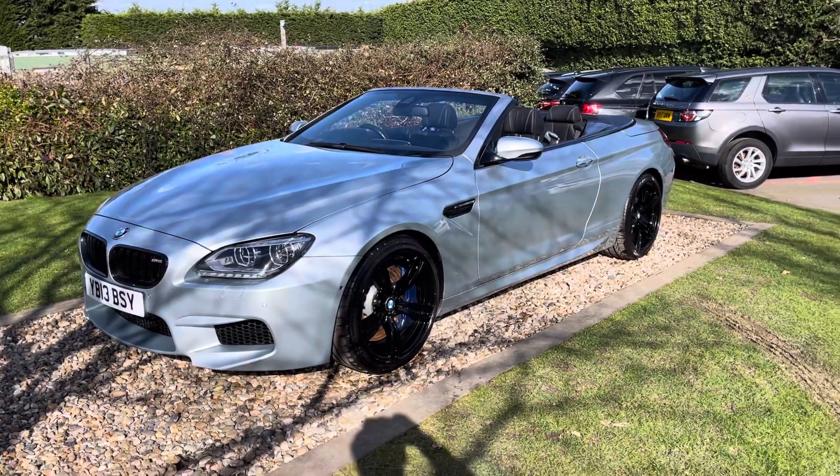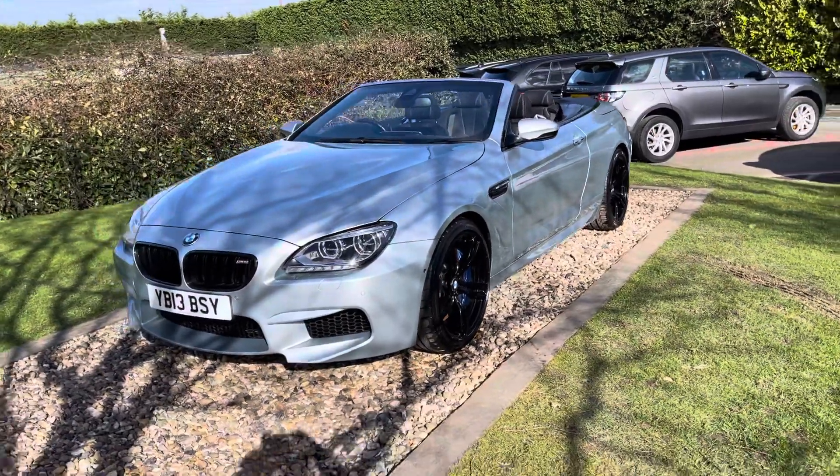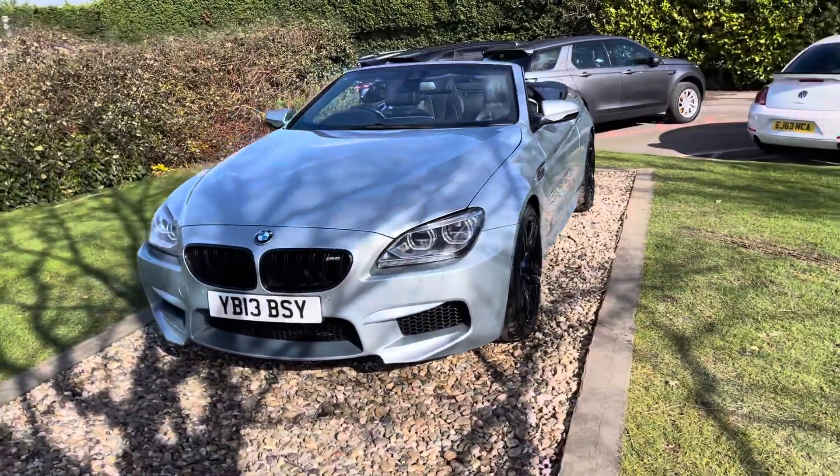Good morning guys, welcome to Oakwood's Group. Sorry about a bit of wind noise in the background, it's a bit breezy here today at Oakwood's, but we've got a fabulous car here for you today.